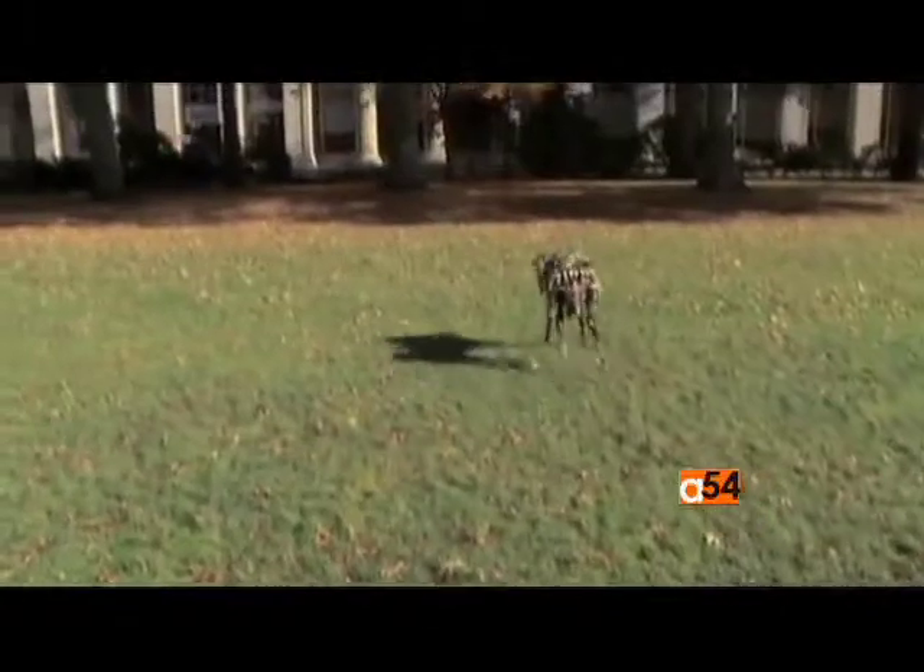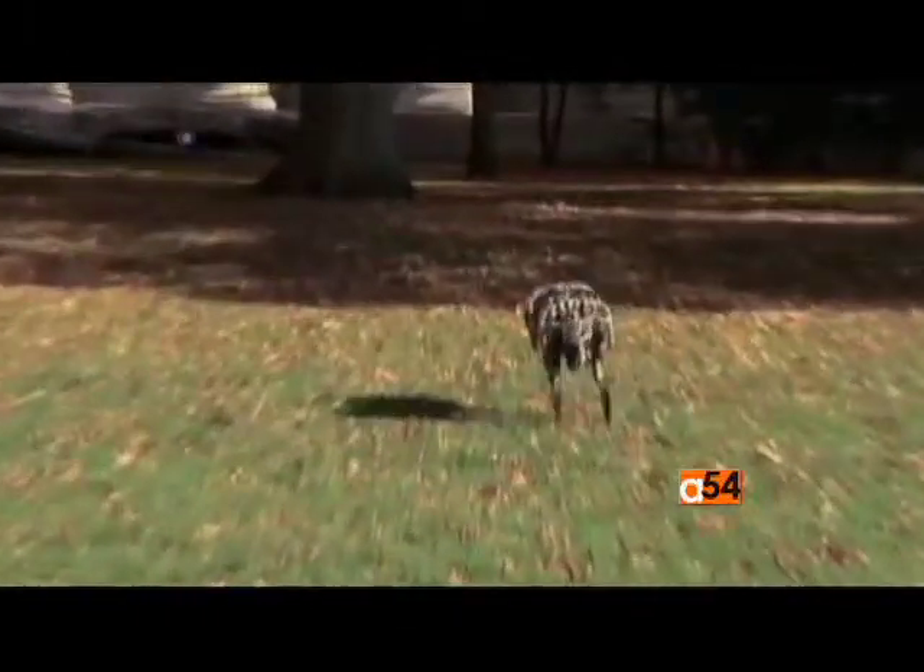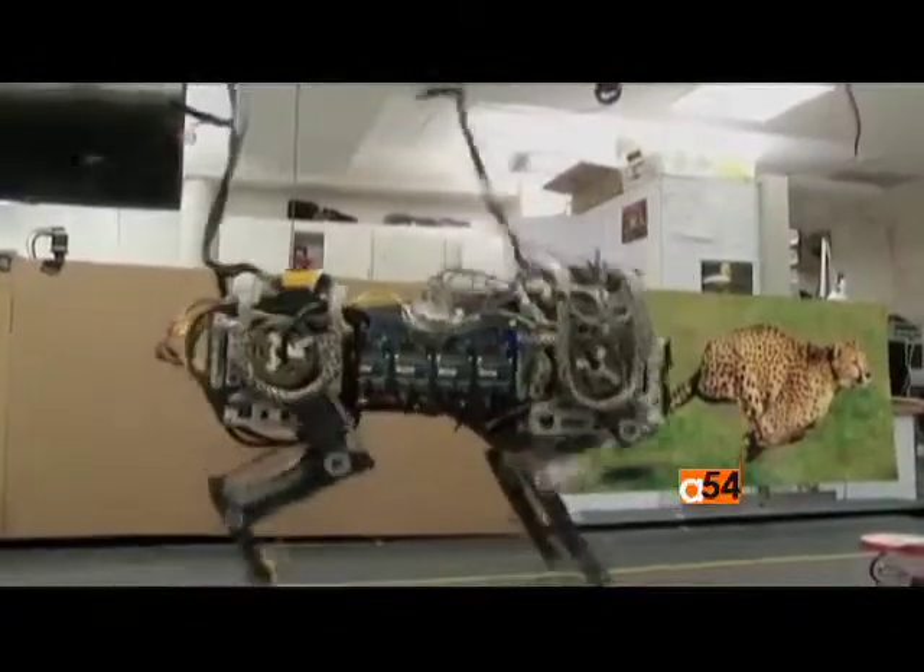Sang-Bei Kim, director of MIT Biomimetics Robotic Lab, says the robot needs only about 700 watts of power.